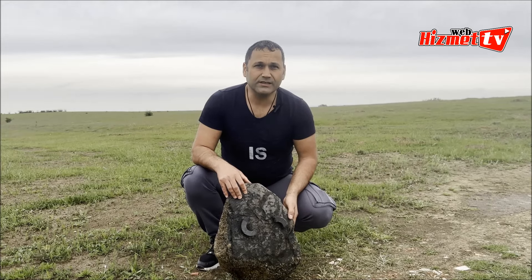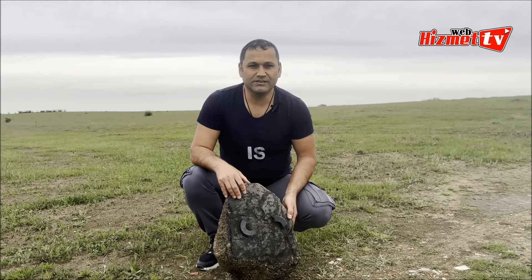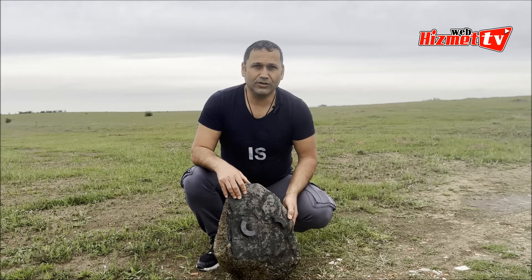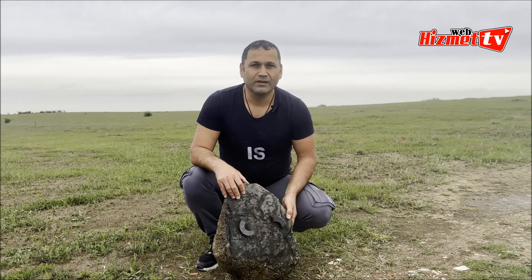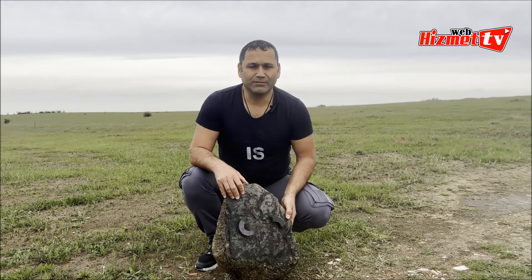Bu taşımızda da 44 tane element olduğu tespit edildi. Hatta göktaşı sertifikası aldığımız taşlardan oran olarak daha yüksek miktarda olduğu tespit edildi. İçinde yine uranyum, toryum, sezyum ve doğada da bulunmayan bir element olan galyum yüksek oranda mevcut.